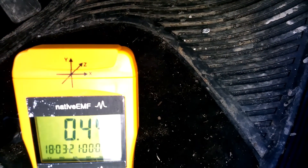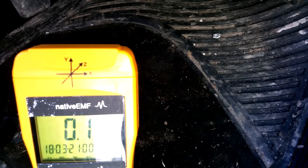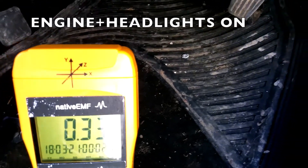With the engine and headlights turned off, when measuring in the foot well it measured incredibly low at about 0.1 milligauss, but once we turned the engine and headlights on, it jumped up to 0.41 milligauss.